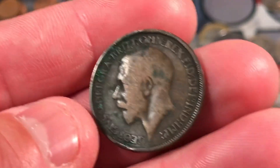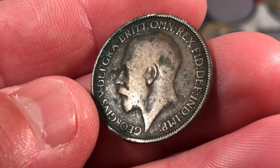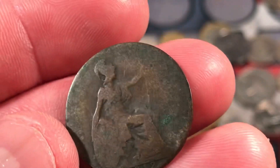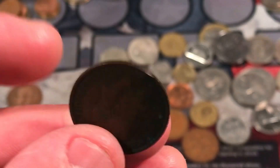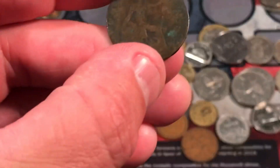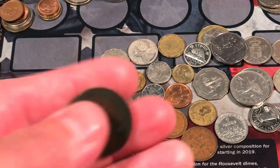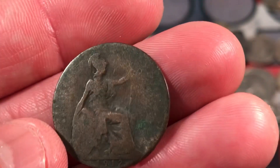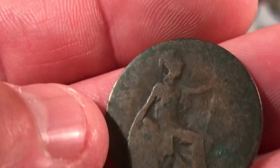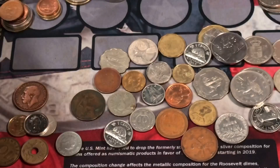We got a nice early coin here — 1912. Very cool. We have King George V. This is from Great Britain, and this is I believe a half penny. Yeah, that's a half penny — it's all worn down, you can't even see it. It should say it above Britannia here. I think I see the H. Pretty cool.